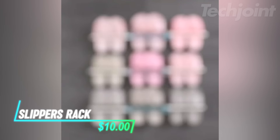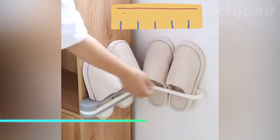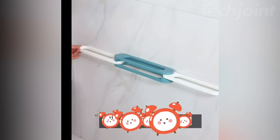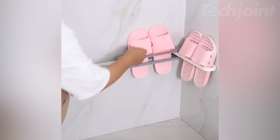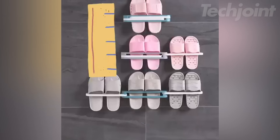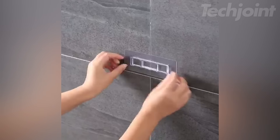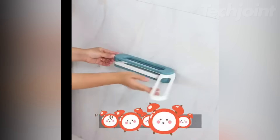This is a three-in-one hanging slippers rack that maximizes space in your bathroom or entryway. Its unique folding design allows it to fit perfectly in corners or on the back of doors. With three compartments, it helps keep your slippers, heels, and towels organized and off the floor. Installation is a breeze — just use the self-adhesive strip on smooth surfaces, no drilling or nails needed.